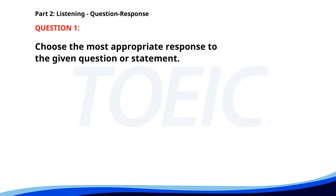Number one. Would you like some help with those boxes? A. The boxes are in the back. B. Yes, that would be great. C. I think they're too heavy. The correct answer is B. Yes, that would be great.